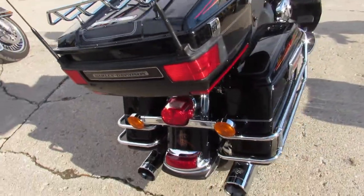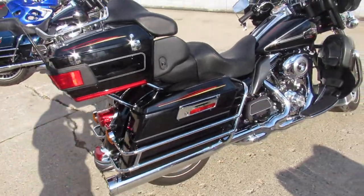Just serviced — all the fluids have been changed. It includes a 90-day warranty. Guys, buy it with confidence.